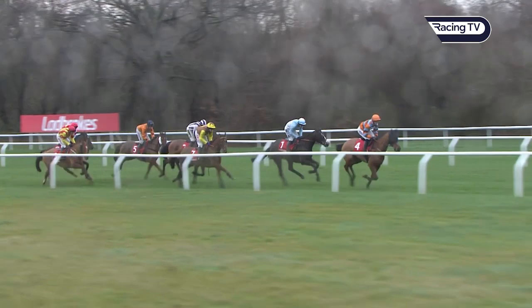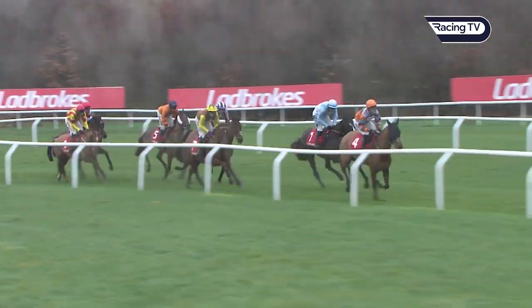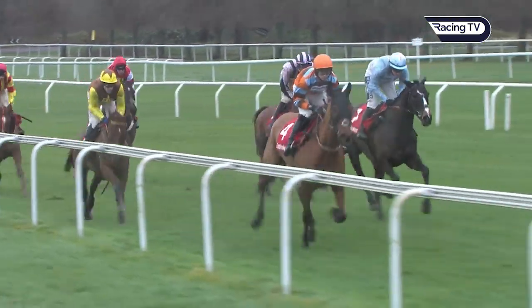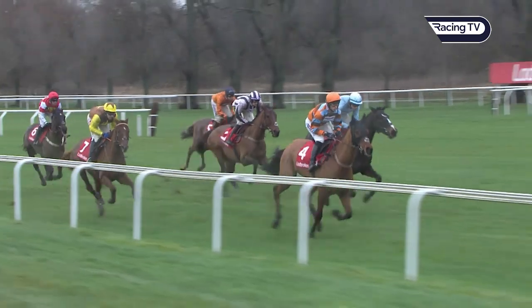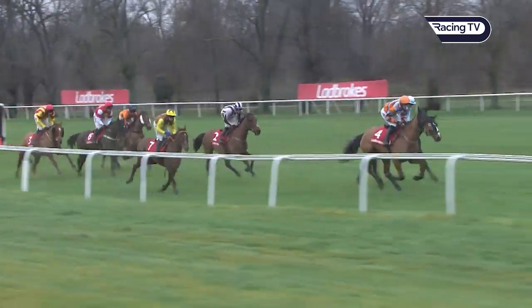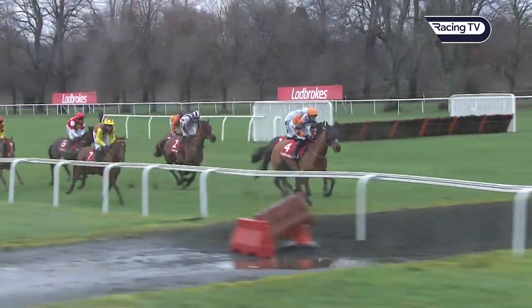Master Tommy Tucker and Harry Cobden — who will be aboard a namesake in about an hour's time in the King George — followed by Black Op. The Mighty Don towards the inside, followed by Danny Whizbang, Reds All, Jarvis Plate and Slatehouse. At the next plain fence, Master Tommy Tucker neatly over from Black Op on the outside, who's been making the running in his races so far this season.